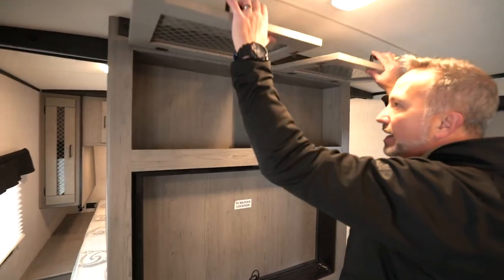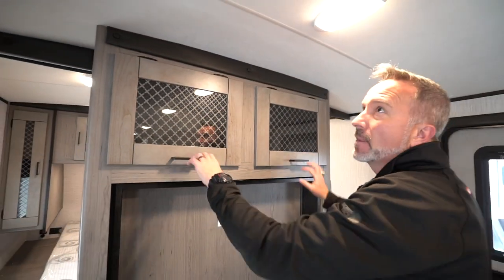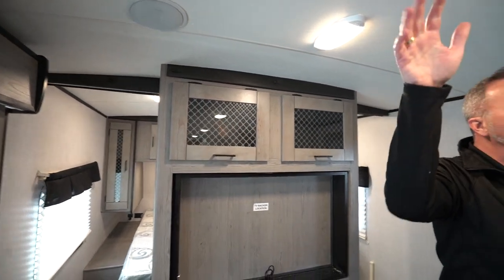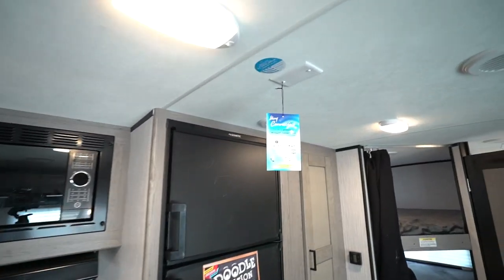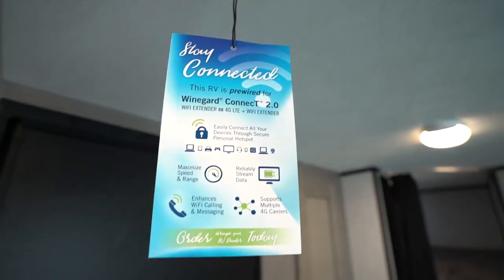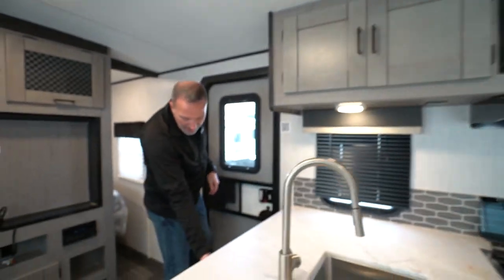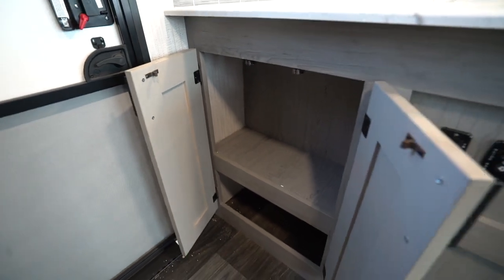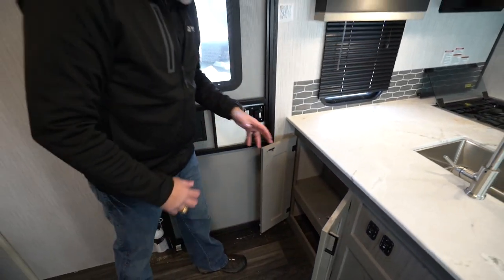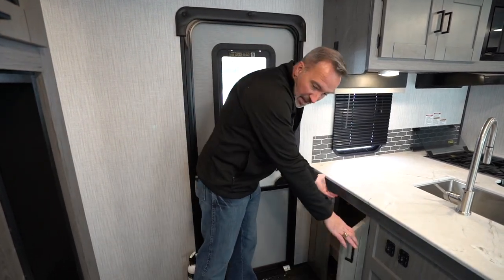Frosted glass inlay in the cabinets. Mounted speakers in the arched barrel ceilings. With the 2021s, they come set up for Wi-Fi range extenders, so if you need Wi-Fi extended with 4G LTE and just want to stay connected, you have that option. Got my awning control and sliding controls on the other side of the kitchen, plus additional space — a great grab-and-go spot for a backpack, water bags, whatever.